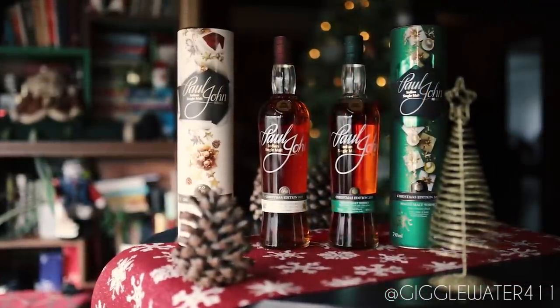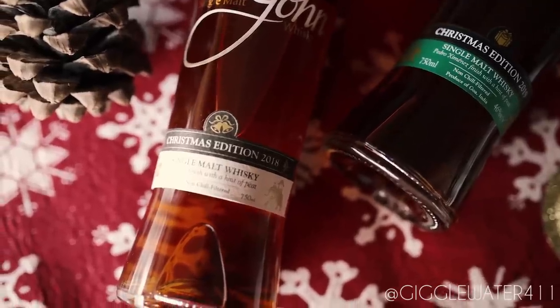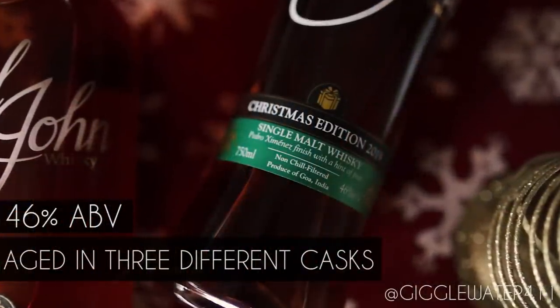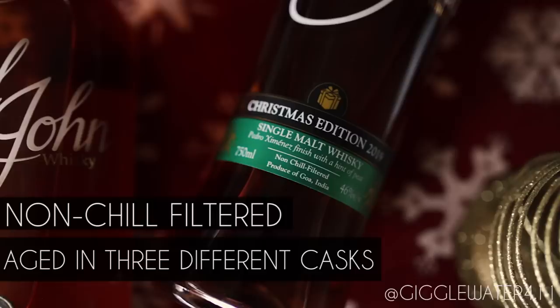I was lucky enough to have bought the 2018 Christmas Edition, and now here's the 2019. The 2019 Christmas Edition is aged in three casks: unpeated ex-bourbon casks, peated ex-bourbon casks, and Pedro Jimenez sherry casks.